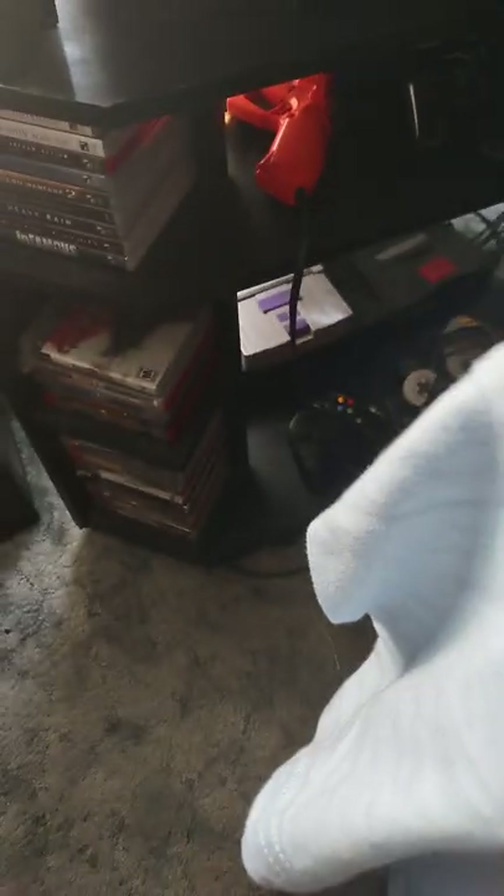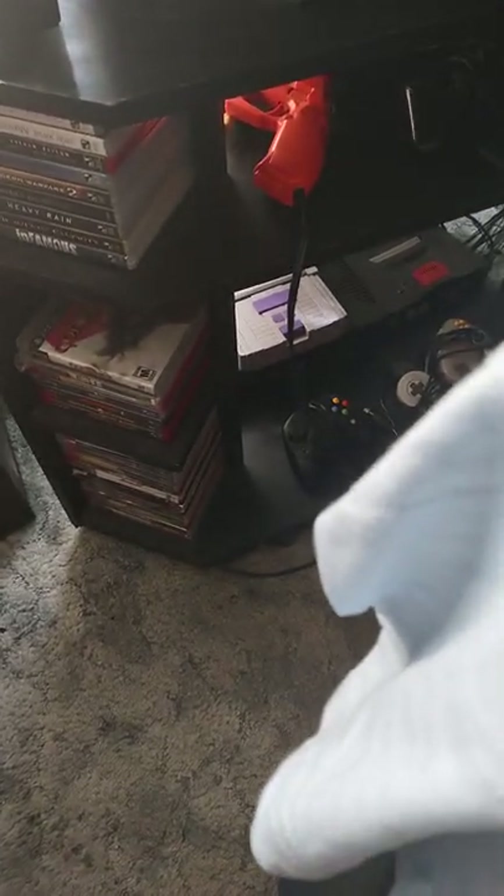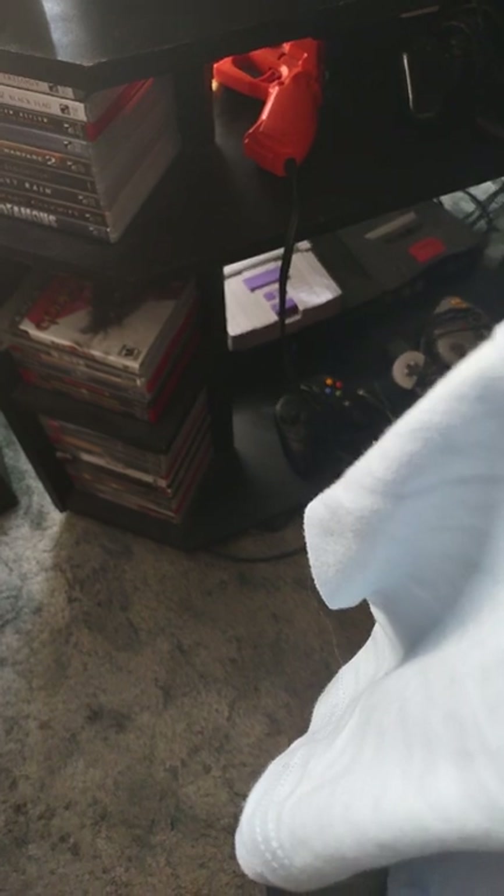The Retron 2 can play both NES and Super Nintendo games, so I use it to play all my NES and SNES cartridges. I got this thing about five years ago and it still works perfectly like a champ. So that is my Retron 2 setup for playing NES and Super Nintendo games.